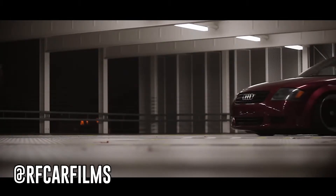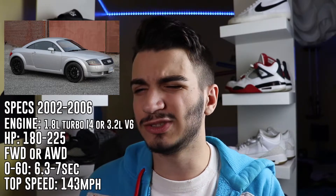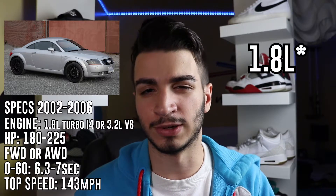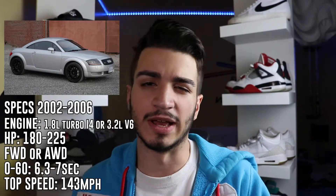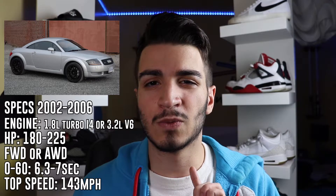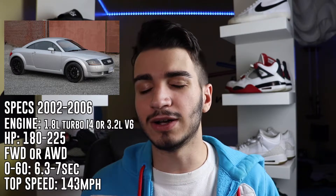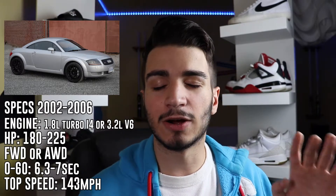Next, we have the Audi TT — a really pretty roadster from Germany. We're talking about the 2002 to 2006 model years. This engine has a 1.6-liter 4-cylinder turbo making around 180 to 222 horsepower, depending on which version you get. There are two versions: a front-wheel drive version, which is the one you're most likely to find at this price, and an all-wheel drive version. Some do come in automatic, but skip that and get the manual. Zero-to-60 happens around 6.3 to 7 seconds depending on the model year, and the top speed is around 143 miles per hour.